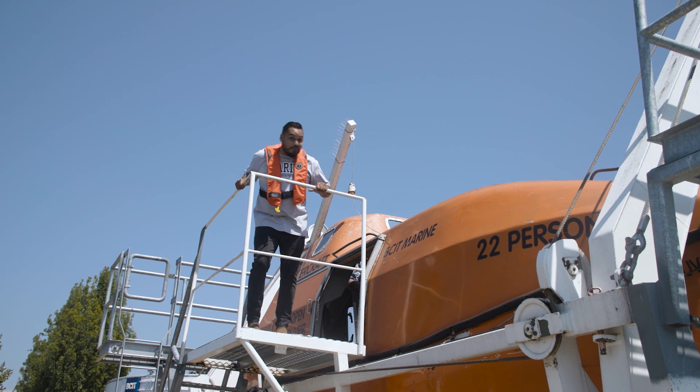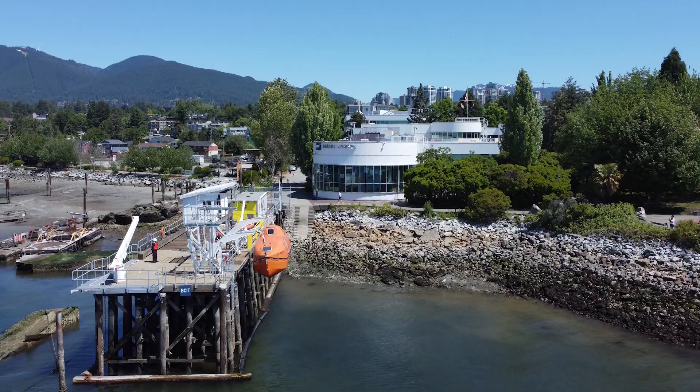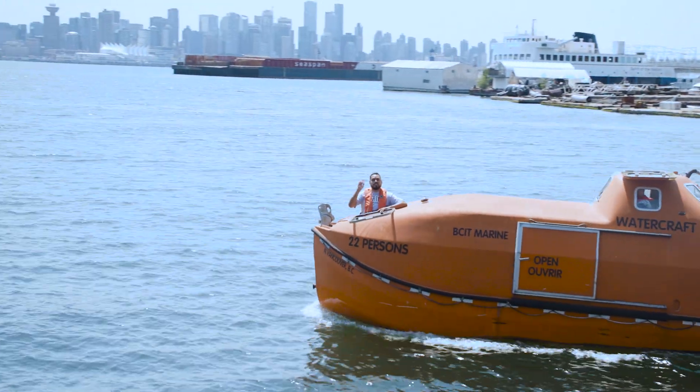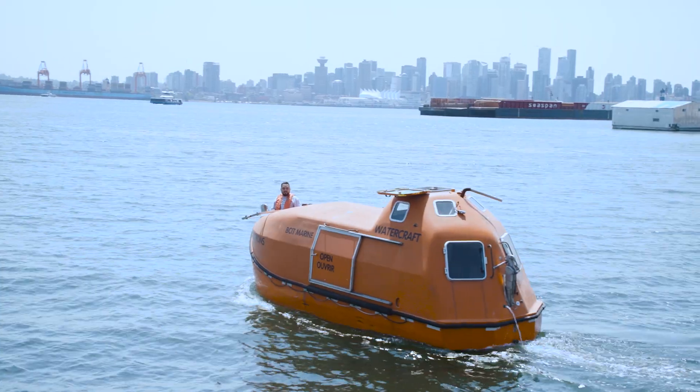Time to go. I'm going to hop in. If you want to start a career here at the BCIT Marine Campus, come check it out. Set sail on your new career. Thank you for watching this video tour.